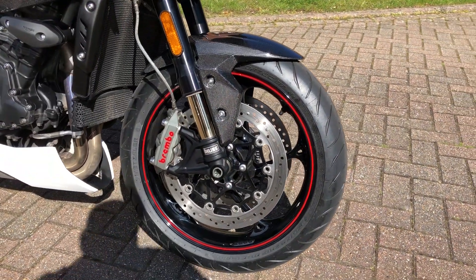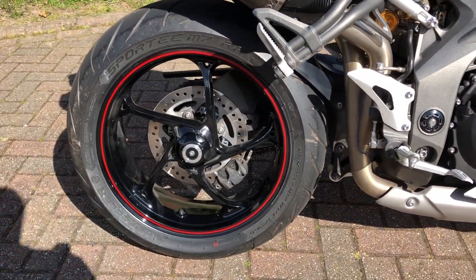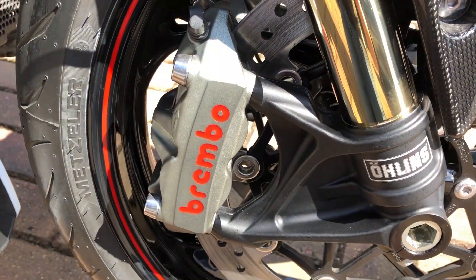Moving to the wheels, the RS comes with front and rear 17-inch cast aluminium multi-spoke wheels. The bike's braking is provided by twin 320mm discs with Brembo radial calipers at the front, and 225mm discs with sliding calipers at the rear, and both ends come with switchable ABS.